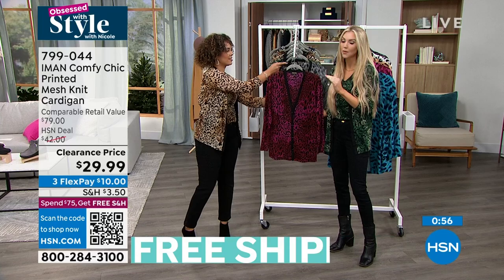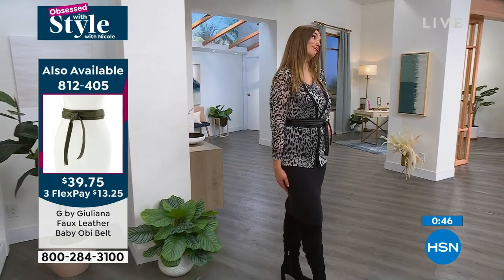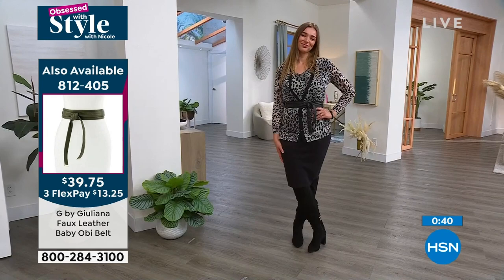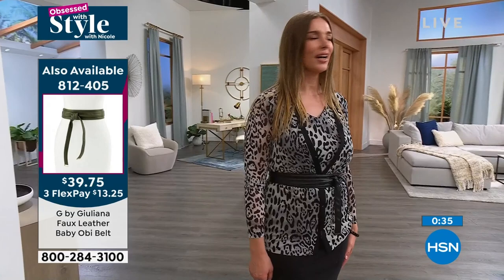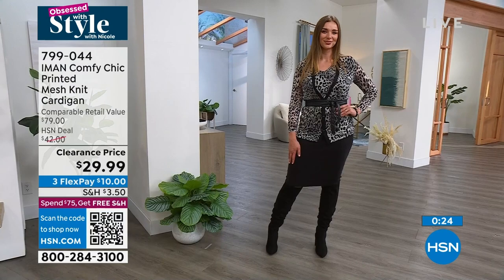I would definitely say true to size on this cardigan as well. Dagmara, you're in the small? Oh, she's in the small — and her true size is probably a medium. I would go my true size. It's a matter of if you want it to be a little bit more of a fitted look. I'm definitely in my fitted look. I like the true to size fit on that too.